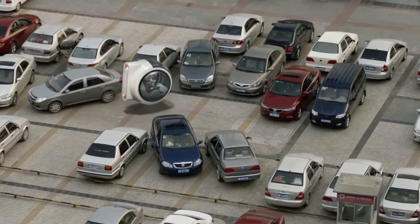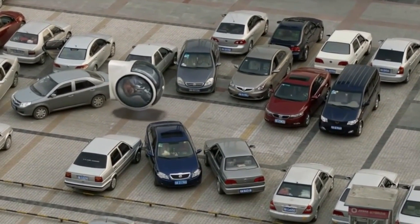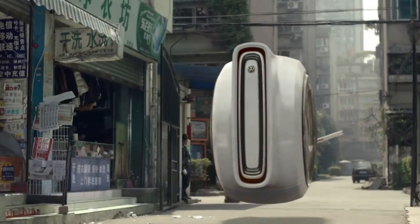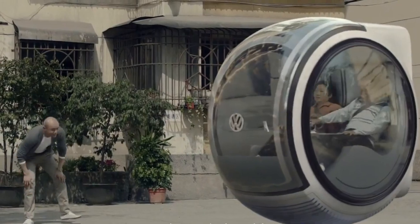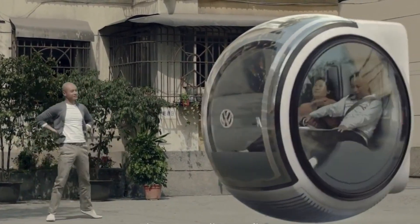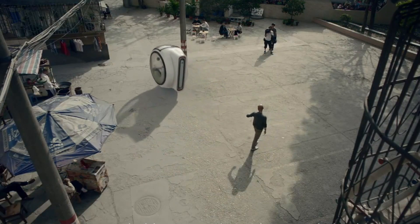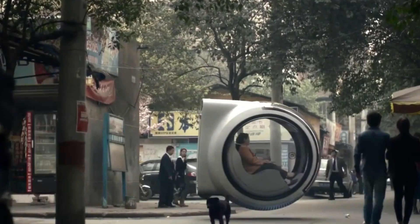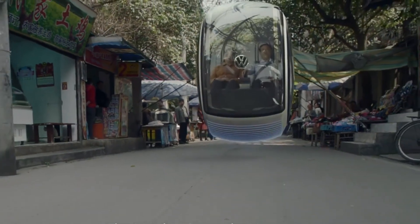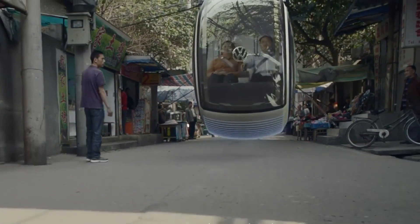While specific details regarding its release date and pricing remain under wraps, Volkswagen's commitment to accessible mobility suggests that the Hover Car will be priced competitively with traditional vehicles. This concept represents a monumental leap toward the development of autonomous, energy-efficient transportation, offering a glimpse into the future of urban mobility.